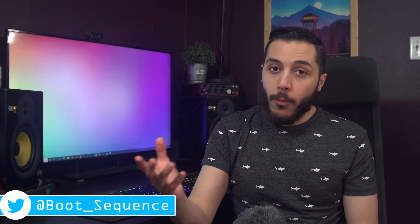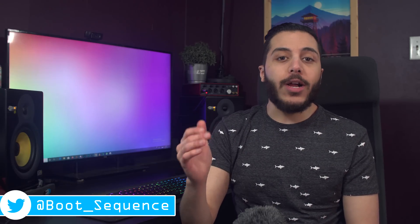Anyways guys, that is pretty much it for the news today. Hopefully you've enjoyed. If you have any questions or comments, you can leave them down below. As usual, you can click right here to see the latest video and right here to subscribe to the channel. Stay frosty, my dudes, and I'll see you on the next one.